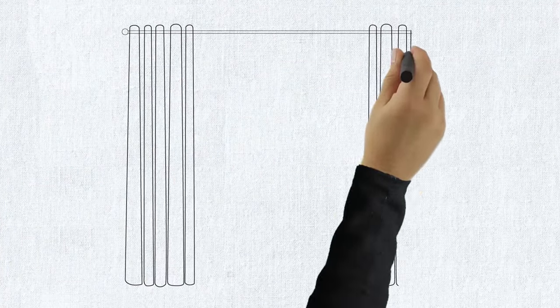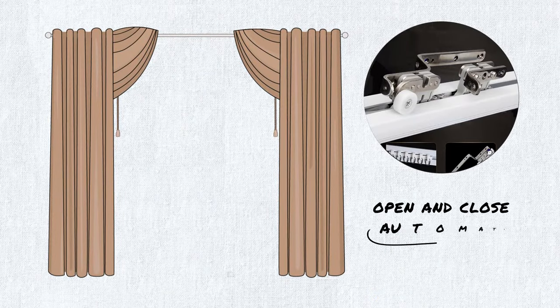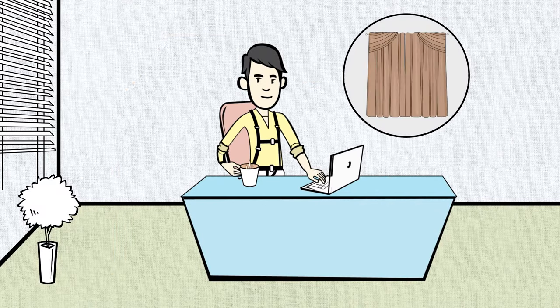By adding the convenience of automation to your curtains, they can open and close automatically, even when you're not at home.